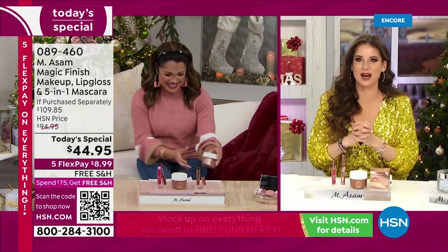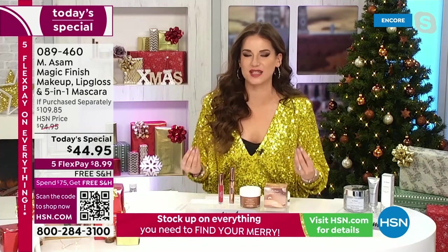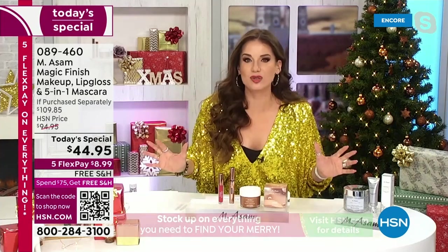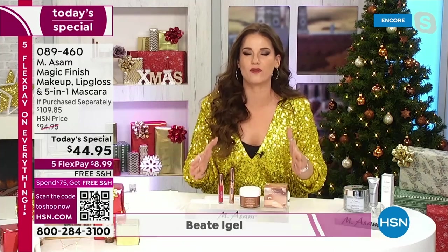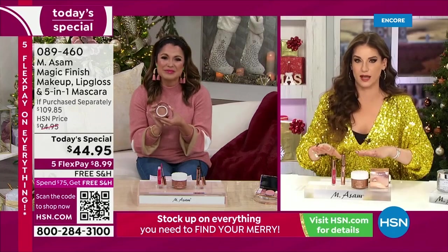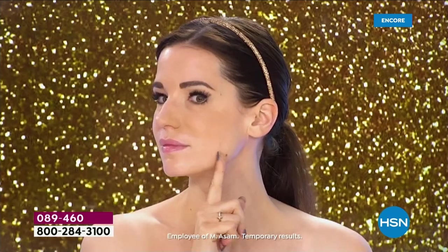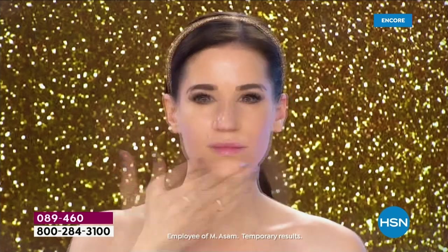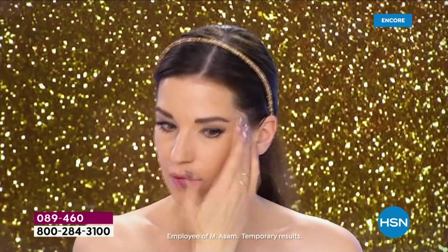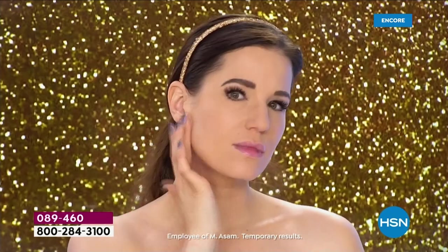Thank you so much, Michelle. I'm so excited — it's a day of magic, a day of multitaskers. It's my first Today Special and I'm in a holiday mood. This is the perfect gift, and the price is insane! You're getting all three products including our global bestseller Magic Finish. Right now I have no makeup on, no foundation. I apply it just very quickly and easily with my fingertips, and it immediately covers wrinkles, pimples, even freckles, scarves, enlarged pores. It's not only a foundation — it minimizes the appearance of wrinkles.